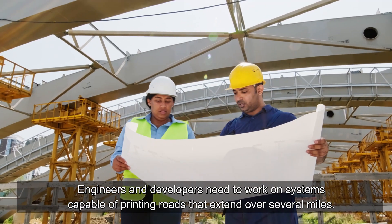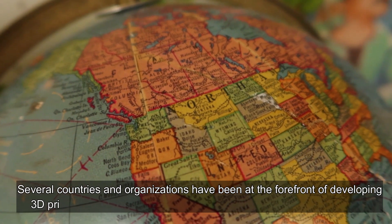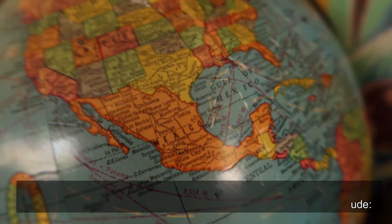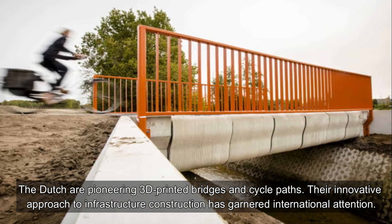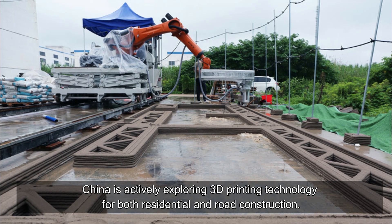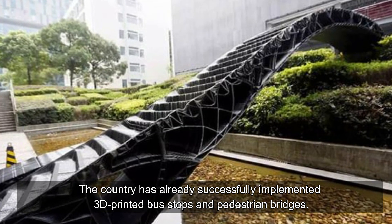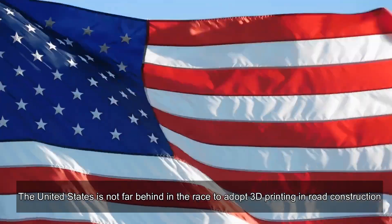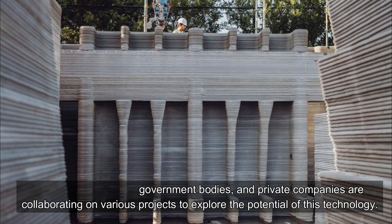Several countries and organizations have been at the forefront of developing 3D printing technology for road construction. Notable examples include the Netherlands, where the Dutch are pioneering 3D printed bridges and cycle paths, garnering international attention. China is actively exploring 3D printing technology for both residential and road construction, having successfully implemented 3D printed bus stops and pedestrian bridges. The United States is also not far behind, with research institutions, government bodies, and private companies collaborating on various projects to explore the potential of this technology.